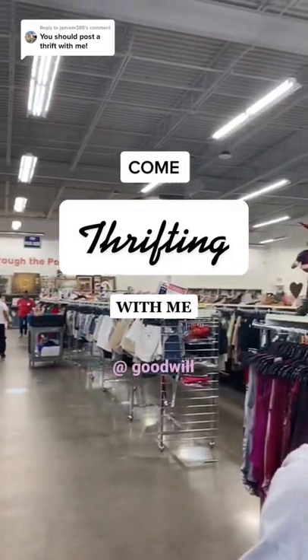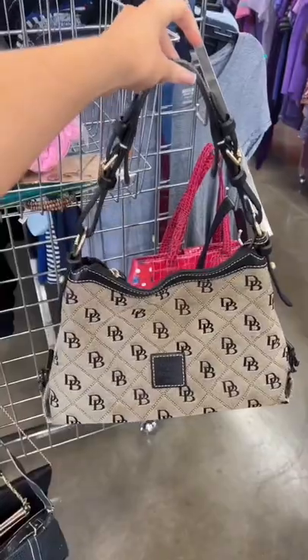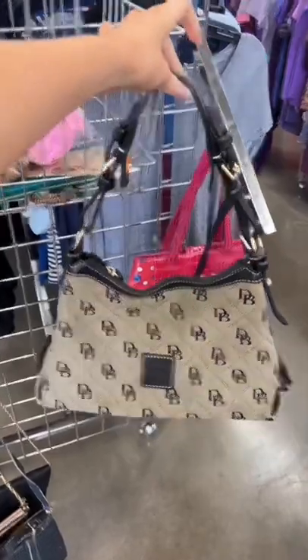Come thrifting with me at Goodwill. First, we checked out the bag section. This Dooney and Bourke caught my eye the second we walked in.